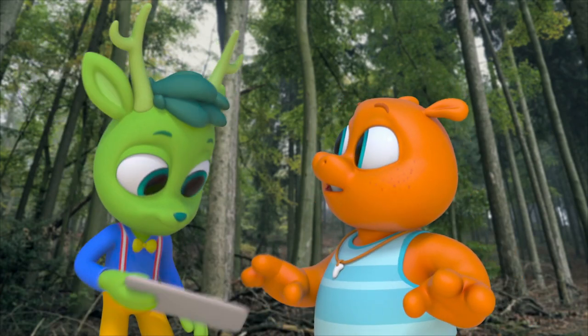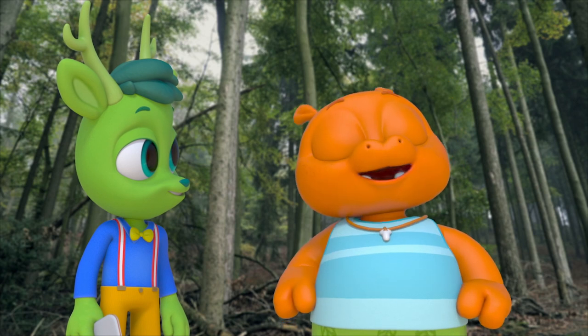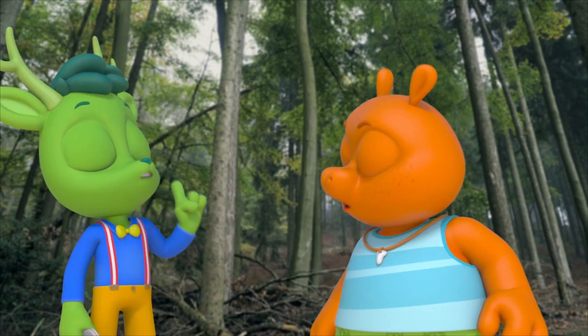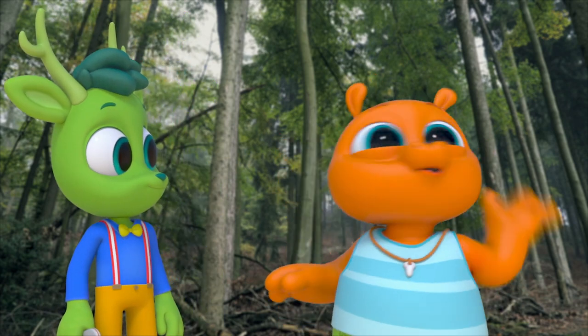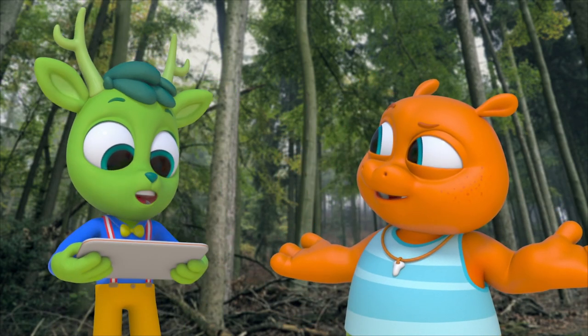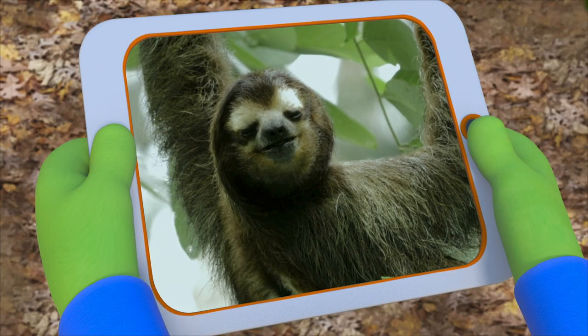I wonder if I can do that. Easy peasy. You've turned your whole body around, Gorby — just move your head. Okay, I totally can't. How does that sloth do that? Sloths have extra bones in their necks called vertebrae, that allows them to turn their head almost all the way around.